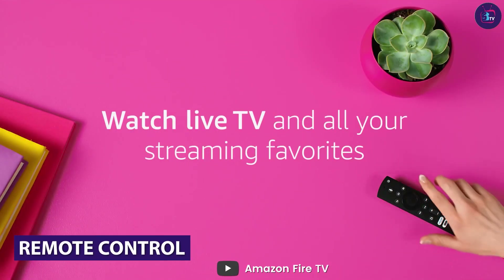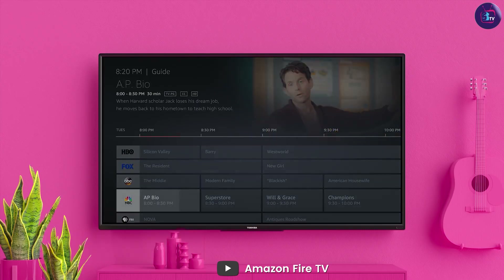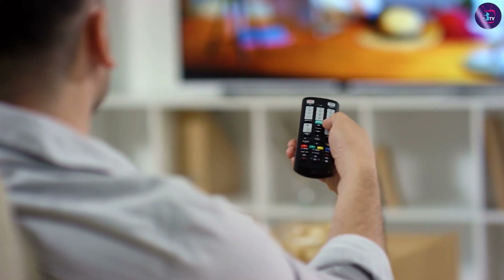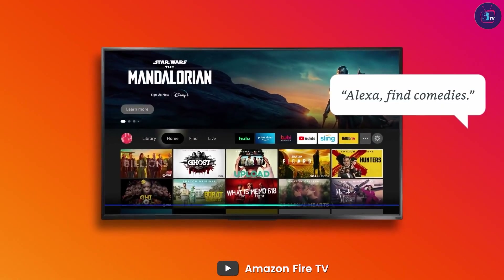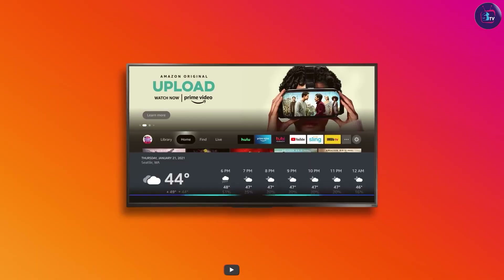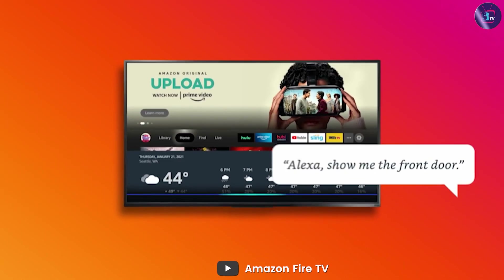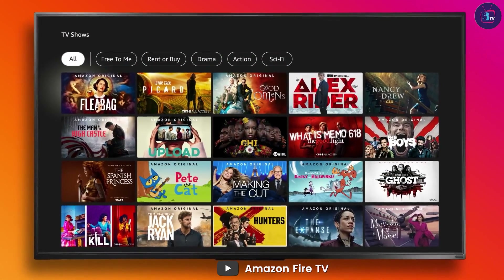In terms of remote control, the Amazon Fire TV 55-inch and the Sony 55-inch Smart TV both come with well-designed and easy-to-use remotes. The Amazon Fire TV remote has all the necessary buttons and a dedicated button for launching the Alexa voice assistant. The Sony remote has a minimalist design with fewer buttons, but it still provides easy access to all the necessary features.